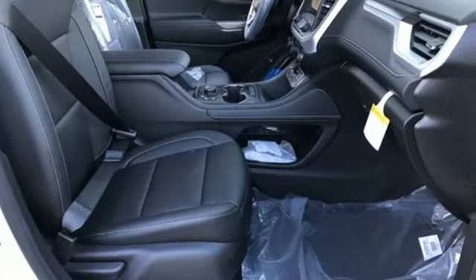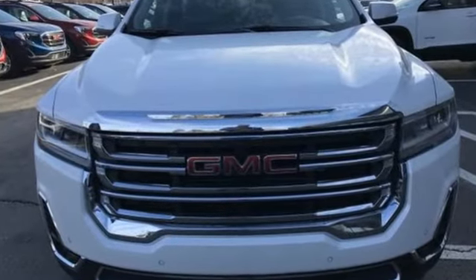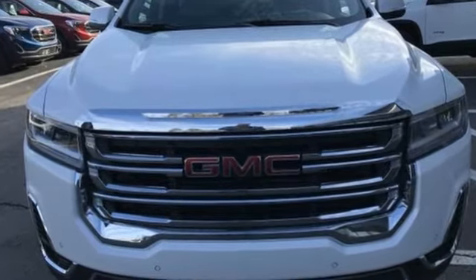GMC — professional grade vehicles suited to fit your needs. You'll never know until you try. Test drive it today.